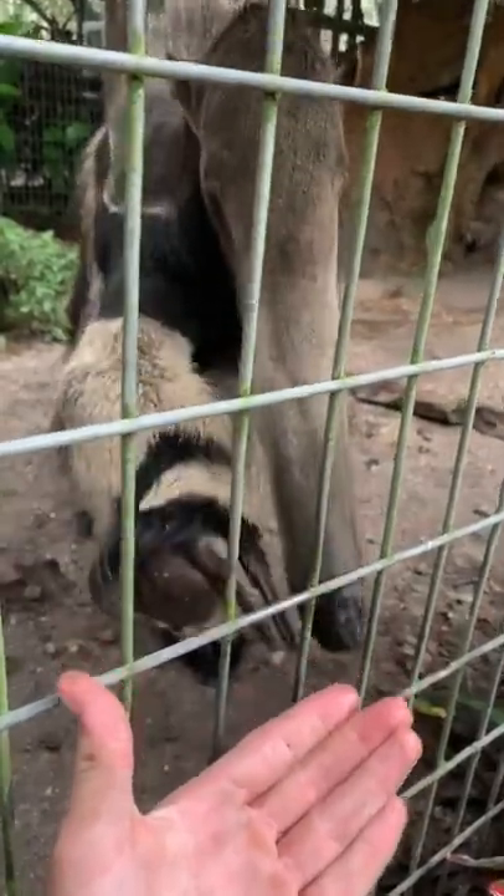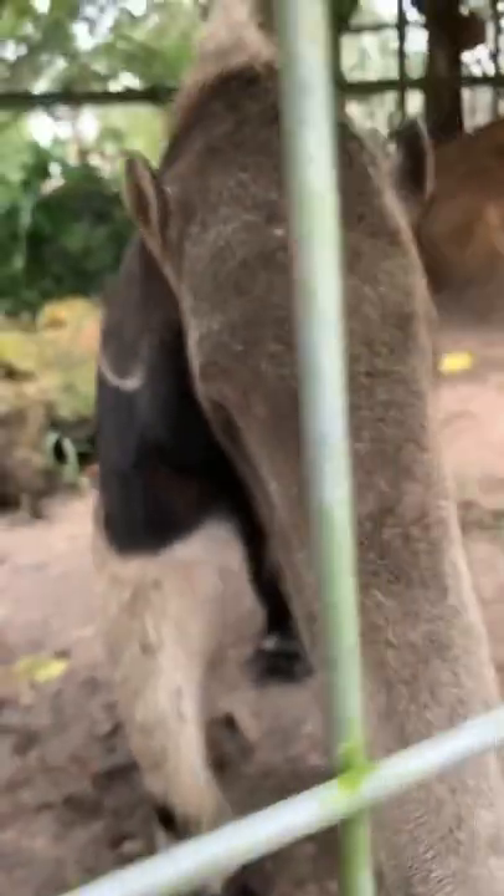You can see her flicking it out. And those big gnarly claws. Look at that beautiful giant anteater.